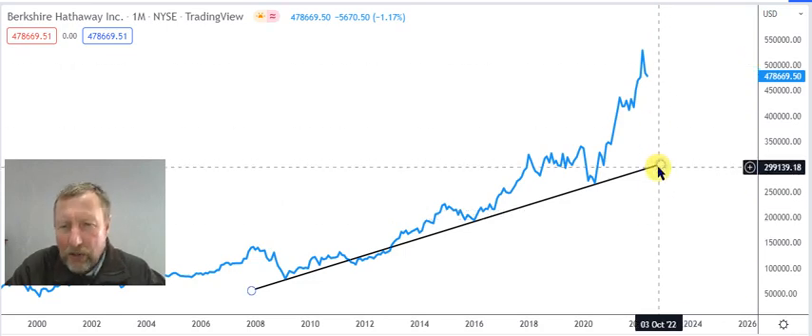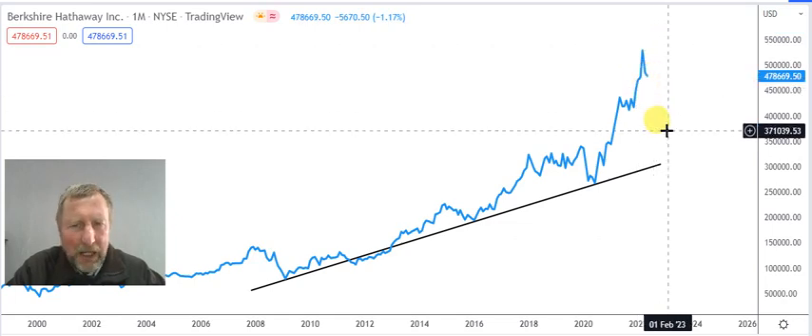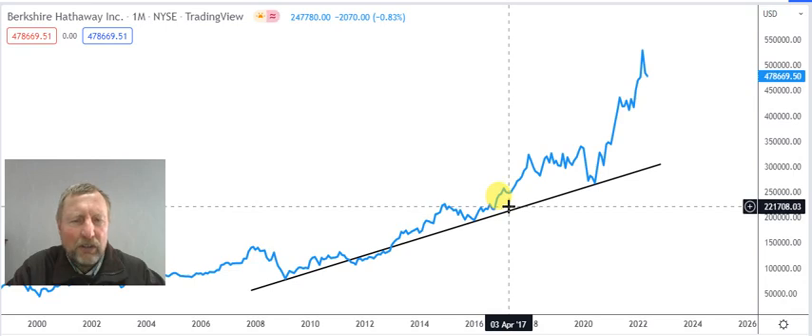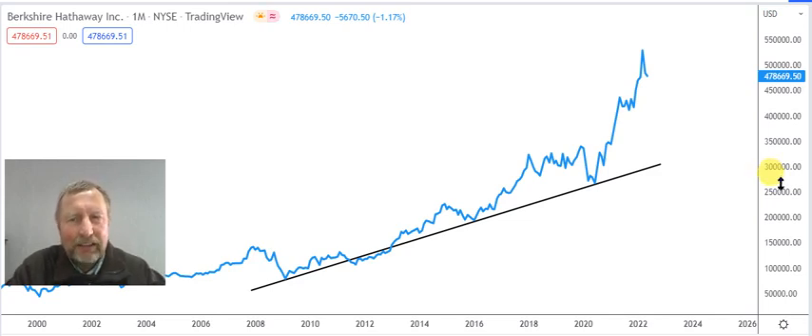Looking at the long-term trend: the long-term support line is sitting at $300,000 and we are trading at $478,000. It tells you that you don't need to buy now — wait a little when you've got some spare cash. Imagine you bought in 2008 and just accumulated all the way, doing no fancy things, just buying whenever you've got money — the return is fantastic. If you want an international value play, Berkshire Hathaway is nothing wrong with that. Thank you Johnny for sharing that so we can all learn.